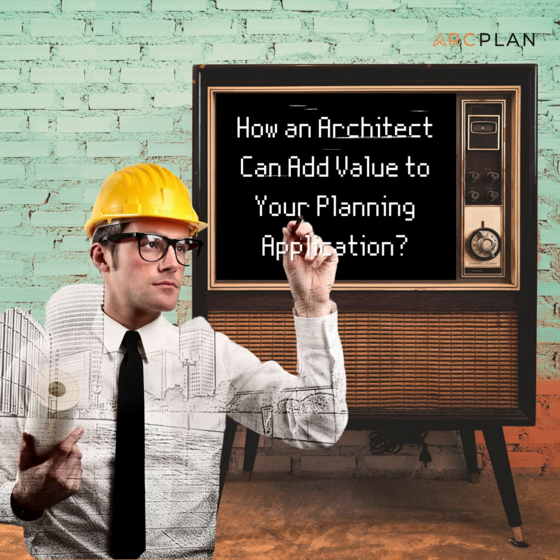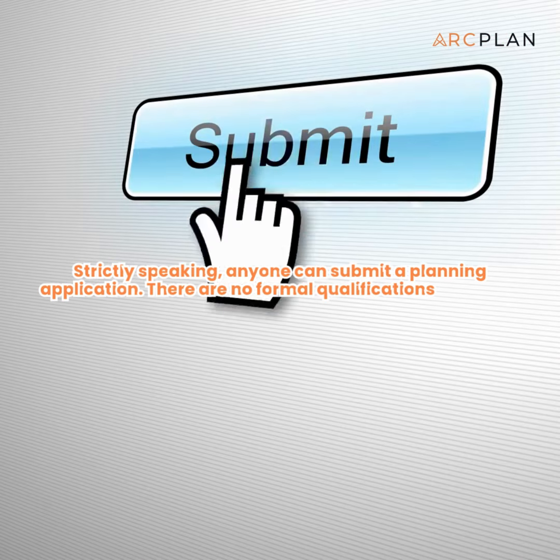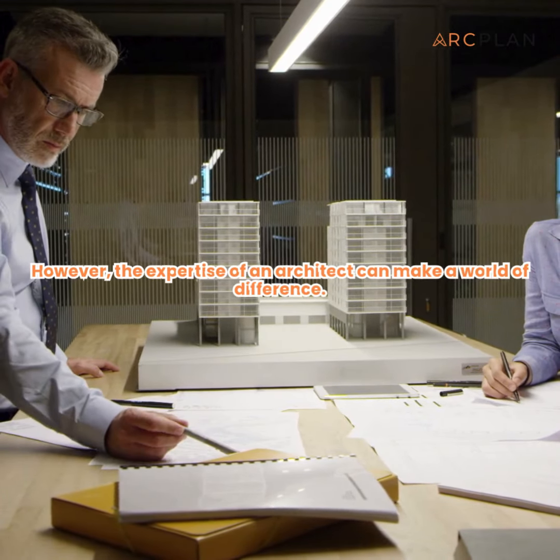Welcome to our exploration of how an architect can add significant value to your planning application. Strictly speaking, anyone can submit a planning application — there are no formal qualifications required. However, the expertise of an architect can make a world of difference.